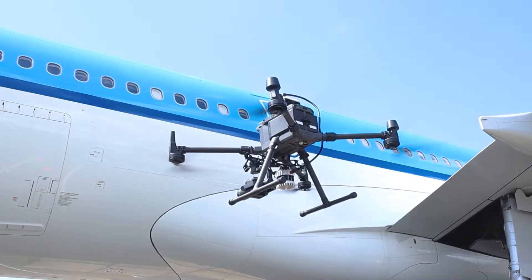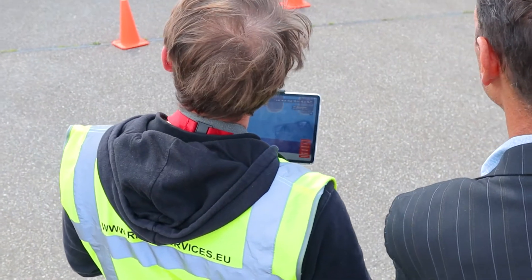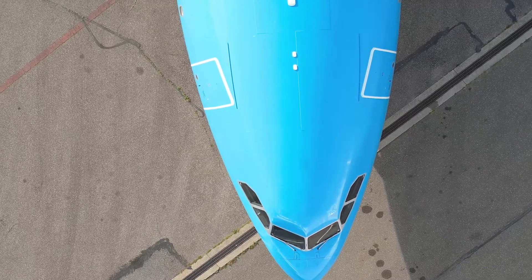It makes everything much smoother in the operation. I think for the future this is going to be big — not just for lease transfers, but also for operators, especially when you can fly outside. That's a big benefit. It is a normal evolution that this will be, sooner or later, adopted into our industry on all levels, for sure.